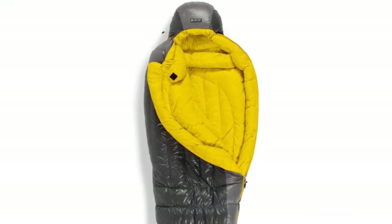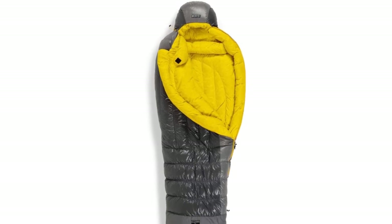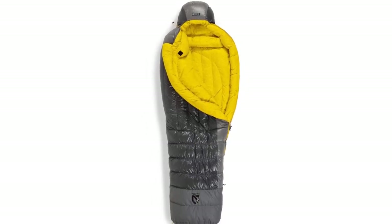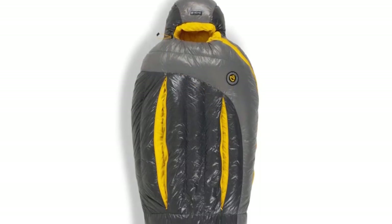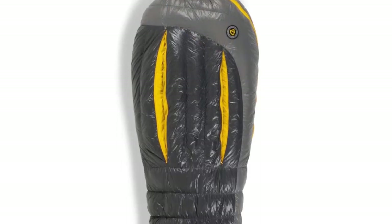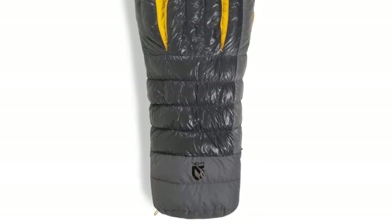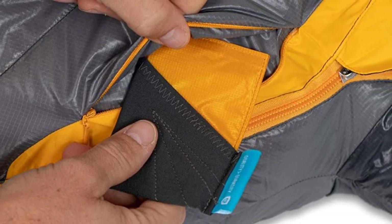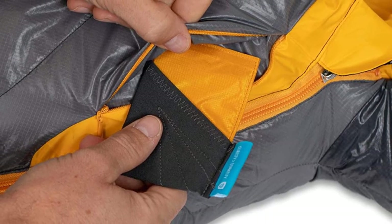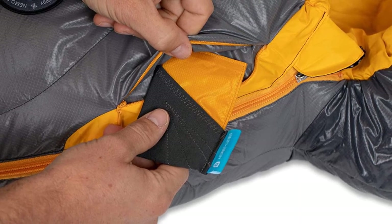This is a toasty, lightweight, and versatile sleeping bag designed to keep you comfortable, warm, and cozy wherever your camping adventures take you. The bag weighs in at a mere three pounds ten ounces, and its 800-fill power hydrophobic goose down insulation makes it more than capable of keeping you snug in temps as low as zero degrees Fahrenheit. In terms of warmth-to-weight ratio, they don't come much better. There's also a waterproof breathable foot box that adds an extra layer of synthetic insulation to eliminate cold spots.